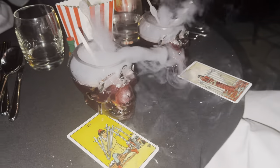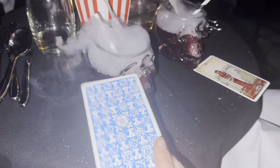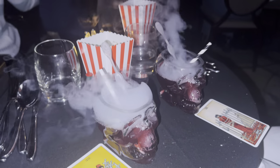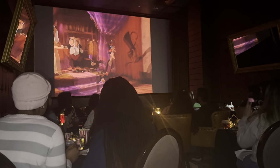Our first drink is the voodoo potion. This is the alcoholic version — we have two alcoholic versions at the moment and two tarot cards, but later they swapped mine out for a mocktail, which is what I actually ordered. More on that later.